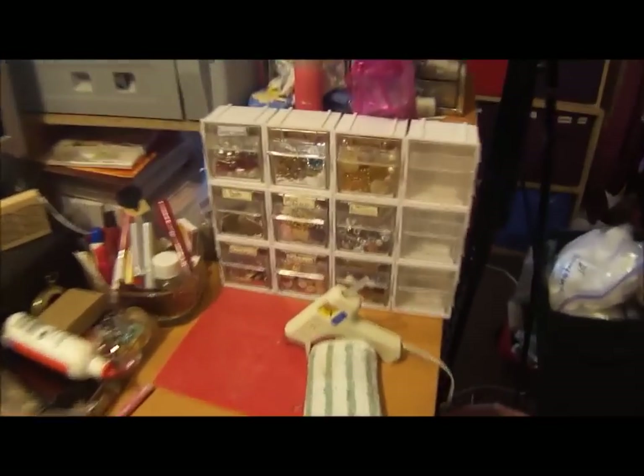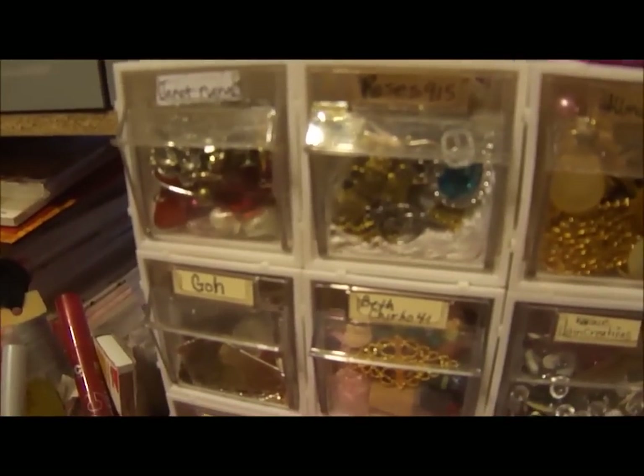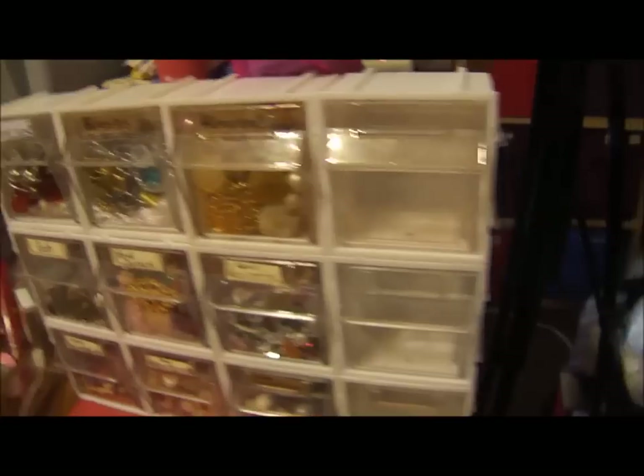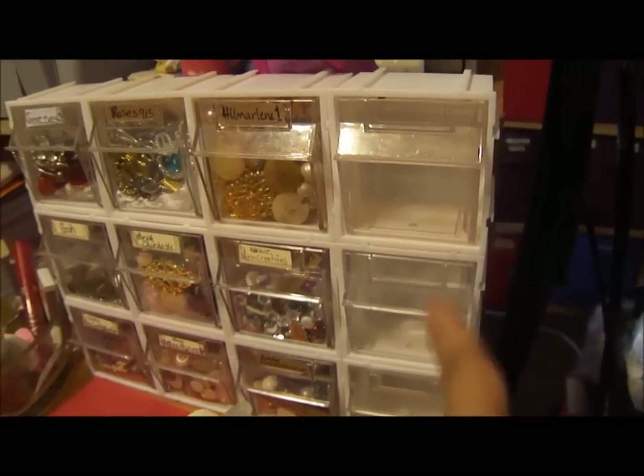I have the steampunk paper pad out because I'm kind of working on something. I have little doodads there that were given to me by my sissies and friends — I pull from them all the time. I'm going to put all the other ladies' doodads here as soon as I unpack them.